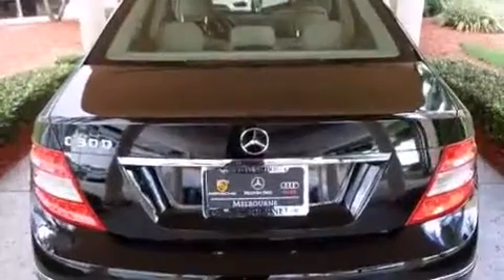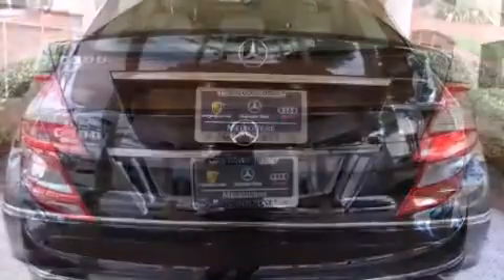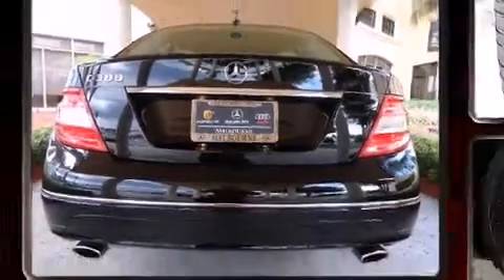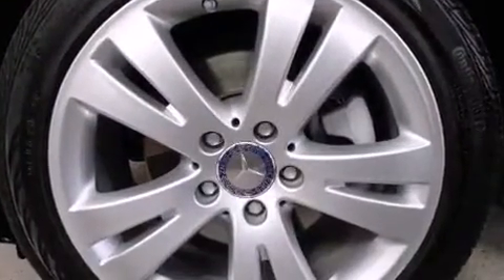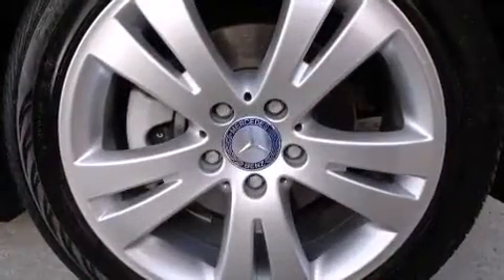Mercedes-Benz prioritized practicality, efficiency, and style by including a leather steering wheel, a power seat, an outside temperature display, front fog lights, turn signal indicator mirrors, and more. For drivers who enjoy the natural environment, a power moonroof allows an infusion of fresh air.